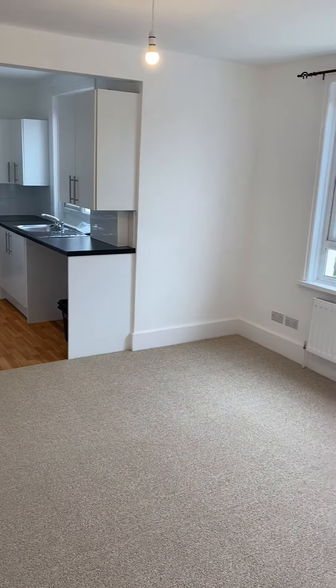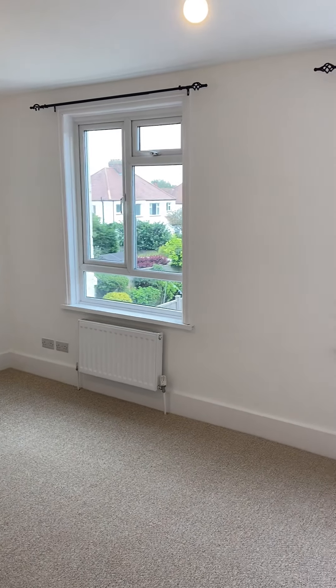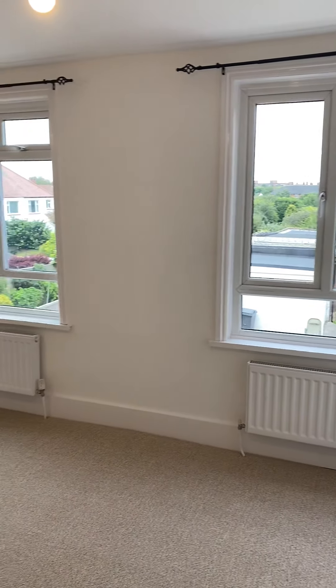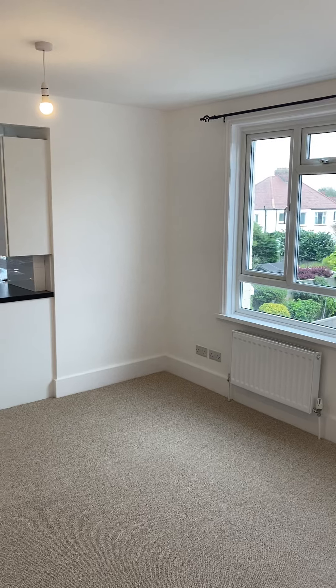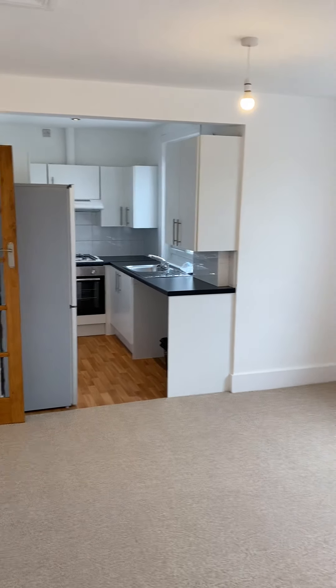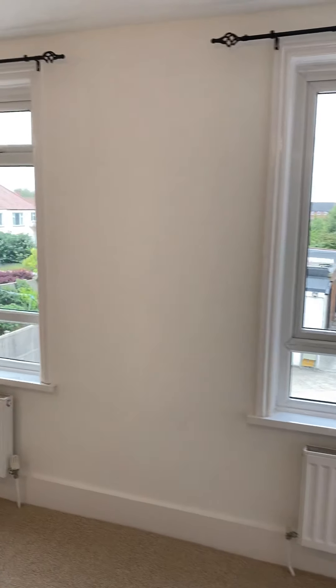The lounge measures 4.4 metres by 3.7 metres. With the lounge and kitchen combined, it measures 7.2 metres by 3.7 metres. As you can see, it's all double glazed with gas central heating.